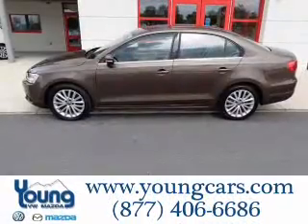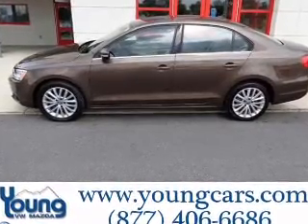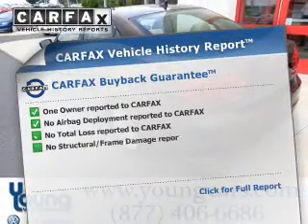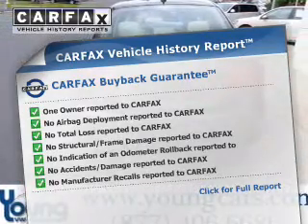GPS navigation will guide you to your destination. The anti-lock braking system will help deliver you safely to your destination. Indulge in the comfort of heated seats. A vehicle history report from Carfax, the most trusted provider of vehicle history information, is offered to provide you with peace of mind.